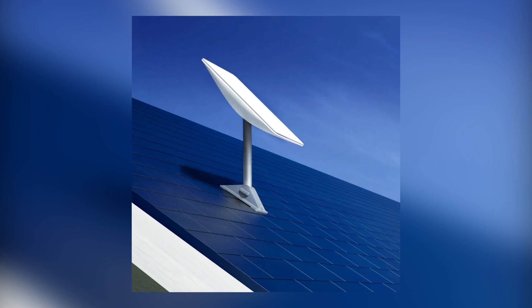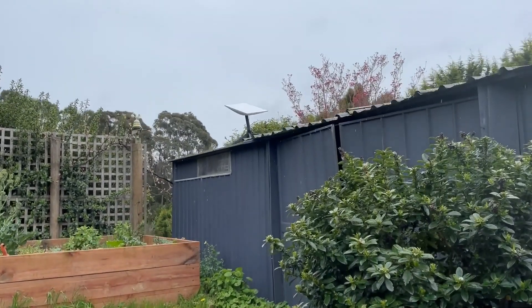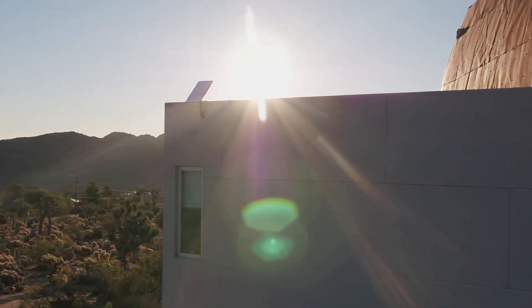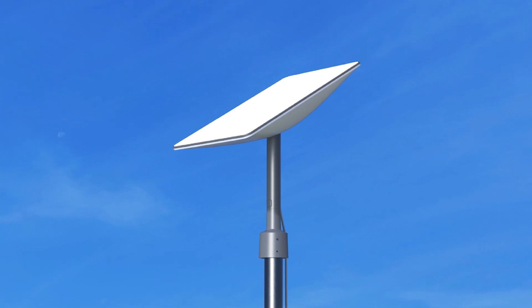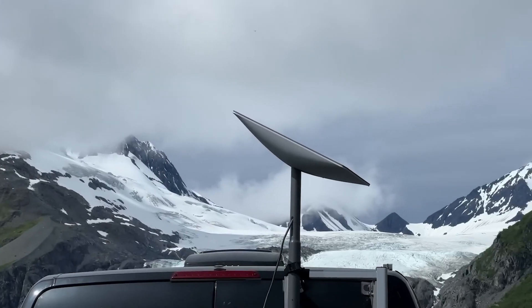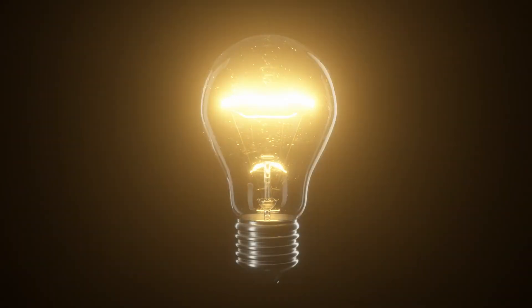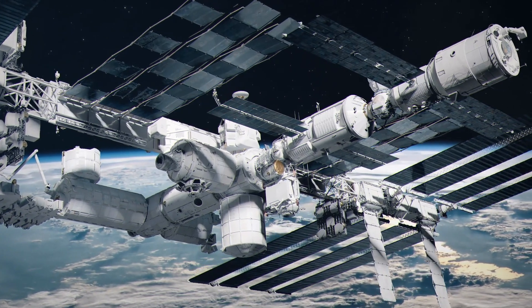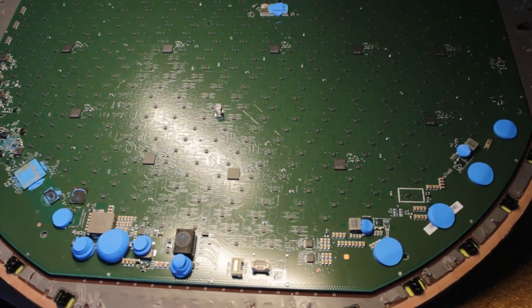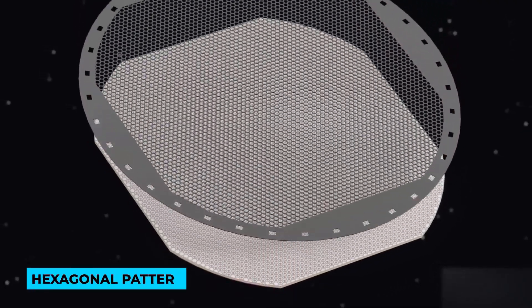The antennas are designed to handle specific frequencies, blocking out other signals, and working together to create a strong beam that reaches the satellites. Picture a single antenna as being about a centimeter wide. On its own, it's like flicking a light bulb on and off and expecting to see it from the International Space Station. This is where the impressive Dishy McFlatface PCB comes in, with its 55-centimeter-wide board containing 1,280 antennas arranged in a hexagonal pattern.